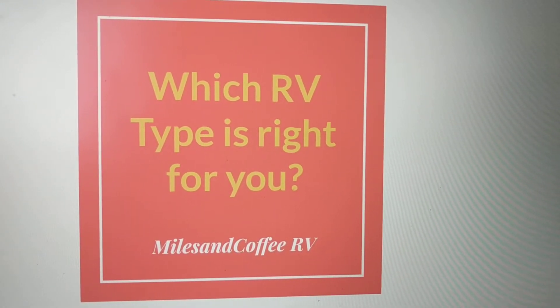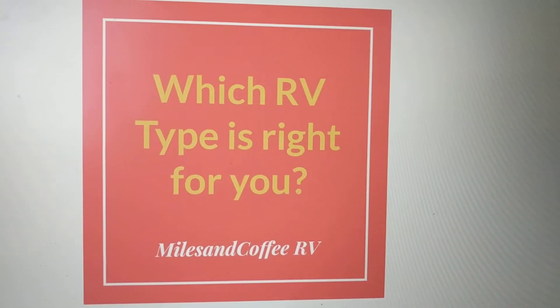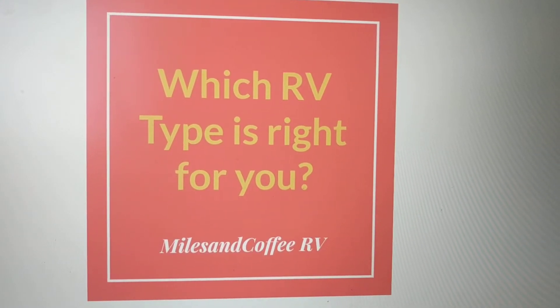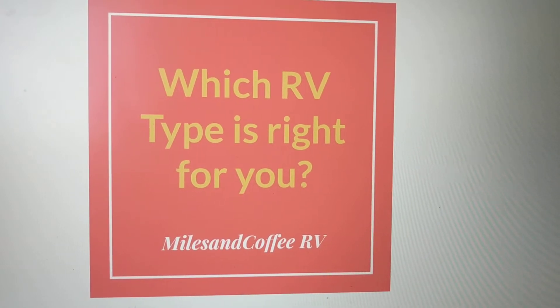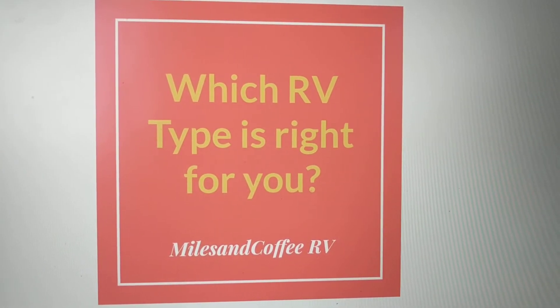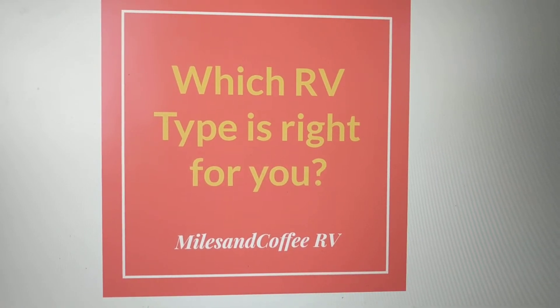Good afternoon, YouTube. This is Beverly of Miles and Coffee RV. The last time I set up a video, I was not feeling well, and I am on the mend, so thank you so much for the positive comments and those who reached out to me. I really appreciate it. If you haven't already, please subscribe to the channel, join the conversation, and let us know what type of RV you drive or are you looking for, because it is RV season.